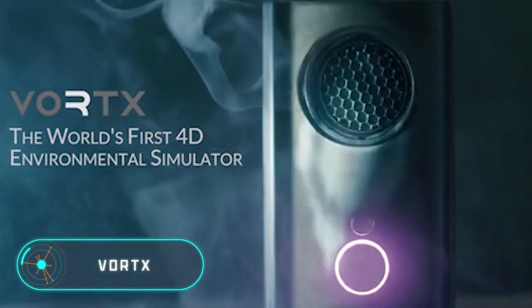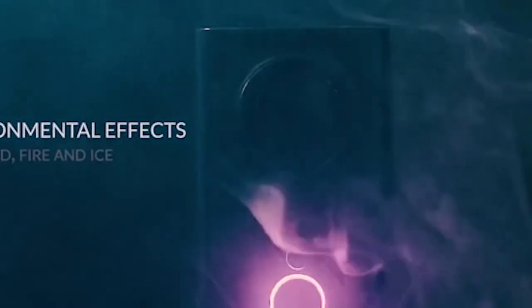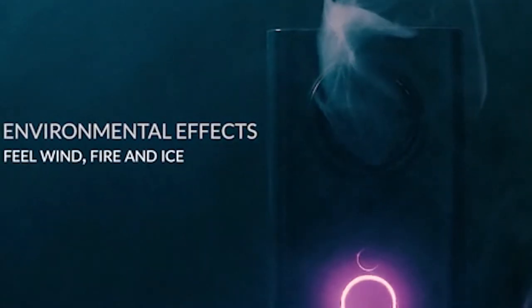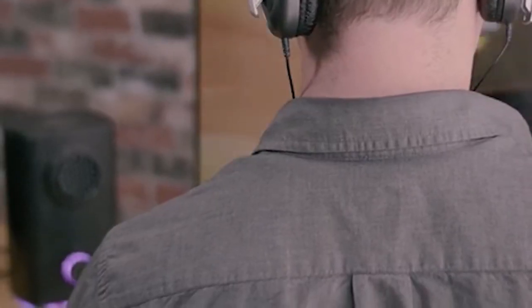Vortex. This simulator recreates the physical sensations of the virtual environment during a video game or a movie. This is possible by creating air currents of different intensity and temperature. This allows the user of the simulator to feel the cold, heat or wind, as well as changes in the weather conditions of the virtual world. Thanks to its shape and size, Vortex resembles a standard loudspeaker.